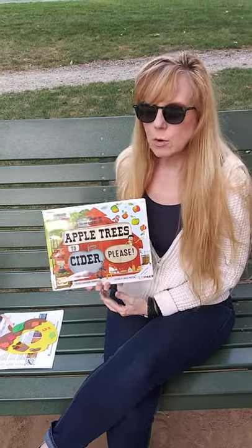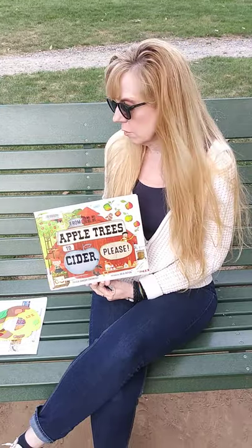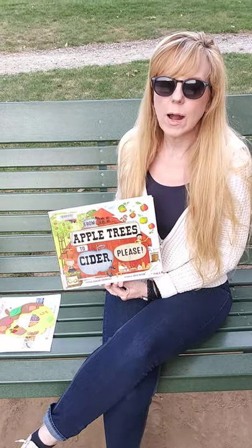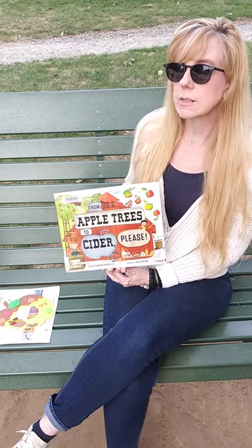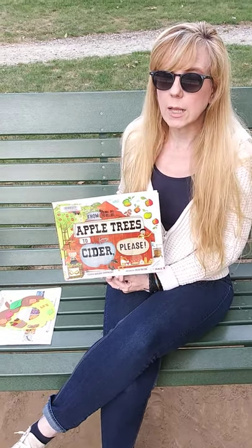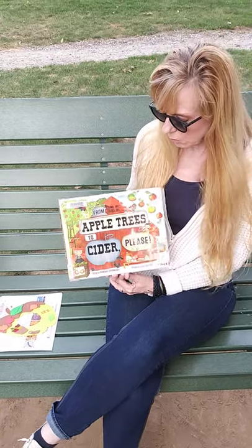I'm Karen, the children's librarian at Oakmont Carnegie Library. Welcome to our first Grab and Go program. Grab and Go is a program where I read a story, we have a fun craft after, and you can pick up that exact same craft in the lobby of the Oakmont Carnegie Library. We're located at 700 Allegheny River Boulevard in Oakmont.